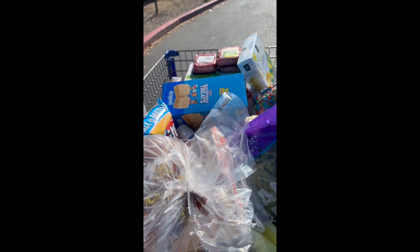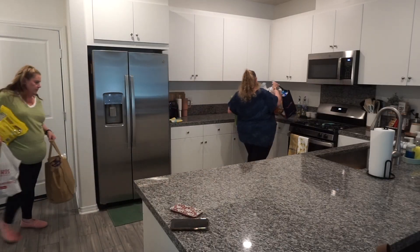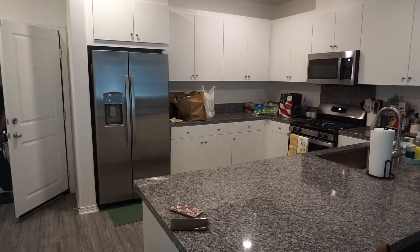Now we're ready to go home. The stores were crazy busy today because it is a holiday weekend, so now we're here lugging in those groceries.